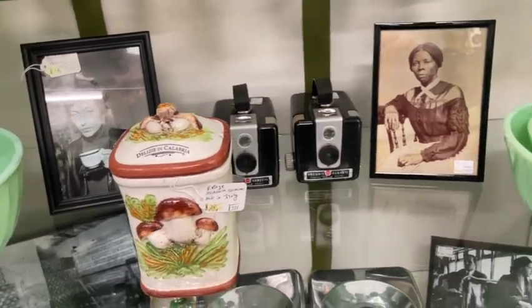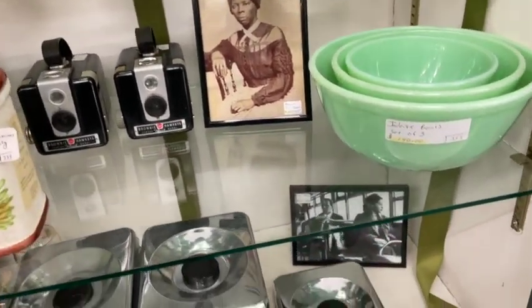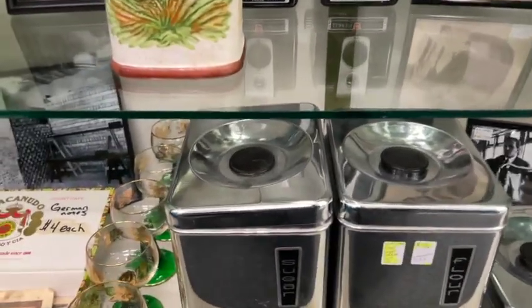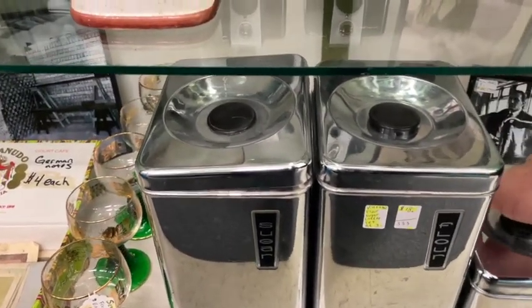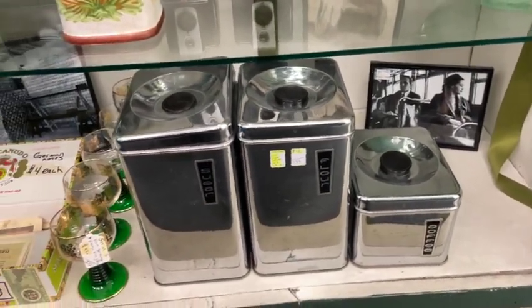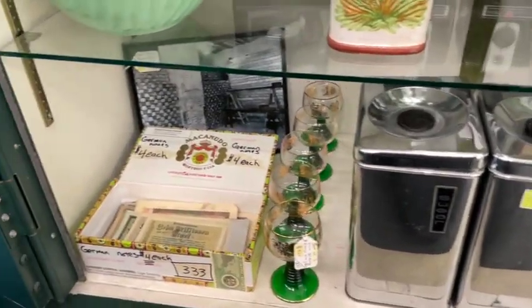Down below here we have our flower frogs, our jadeite, a mushroom canister, some cameras, and some more jadeite. New today, we have sugar, flour, and coffee containers, probably from the 1950s. And some more world currency notes.